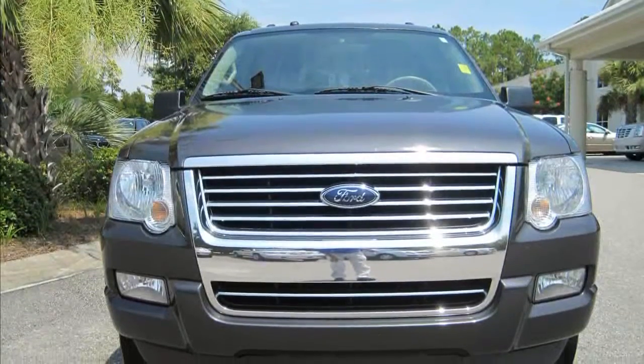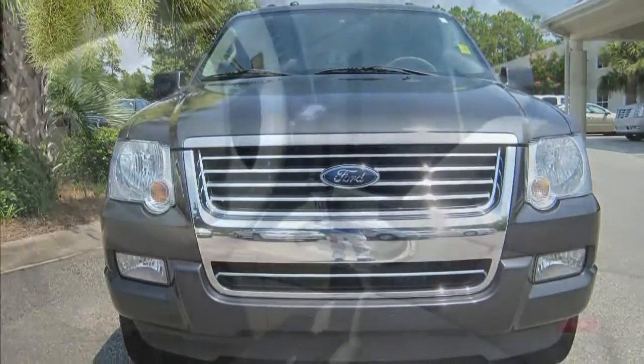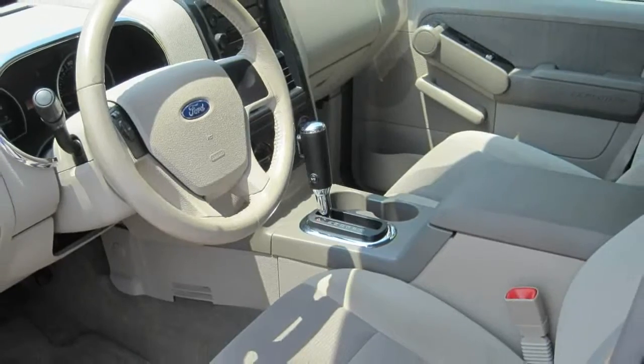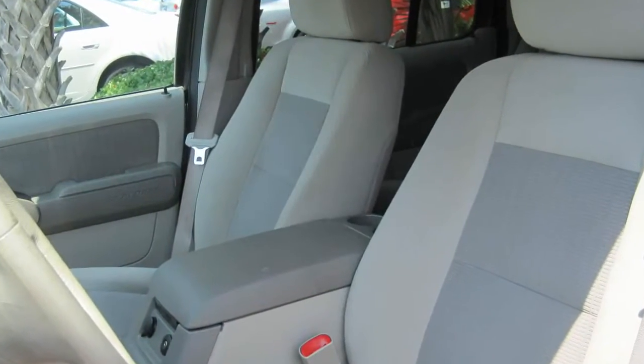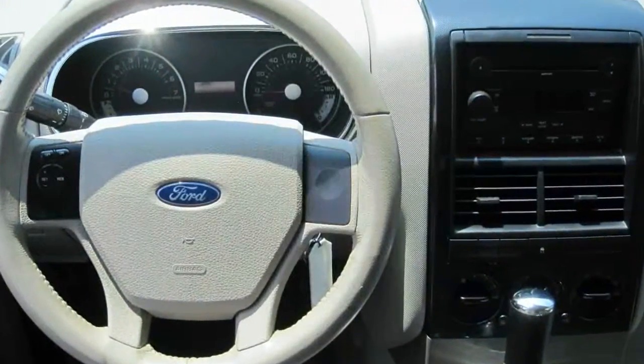This SUV has had only one owner, is a local trade-in, and comes with a complimentary AutoCheck history report which shows it is accident-free. Contact us today to experience this value-priced SUV for yourself at Coastal Chevrolet, Cadillac, and Coastal Nissan.